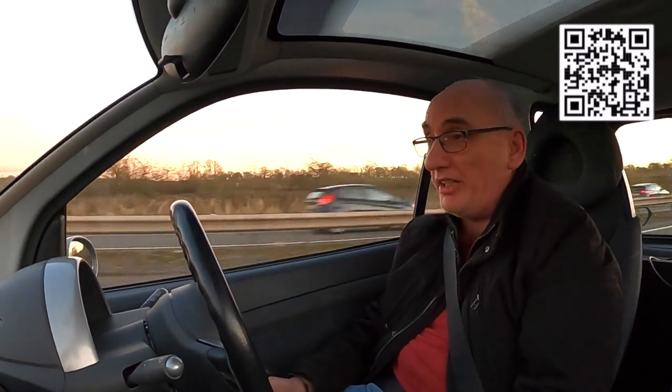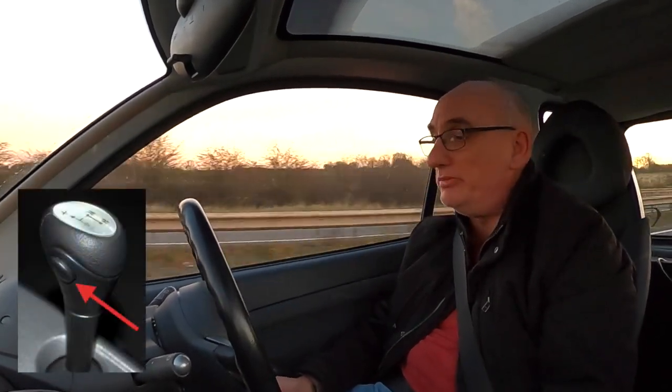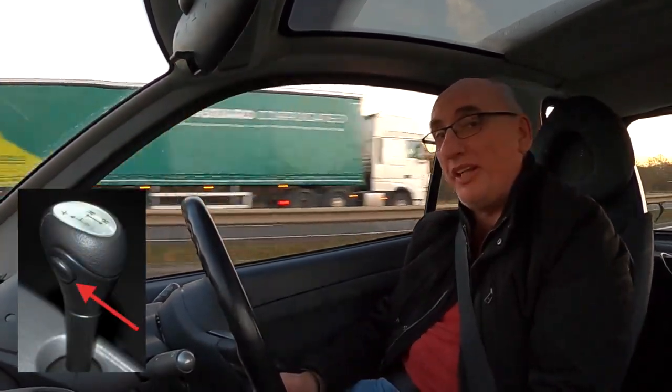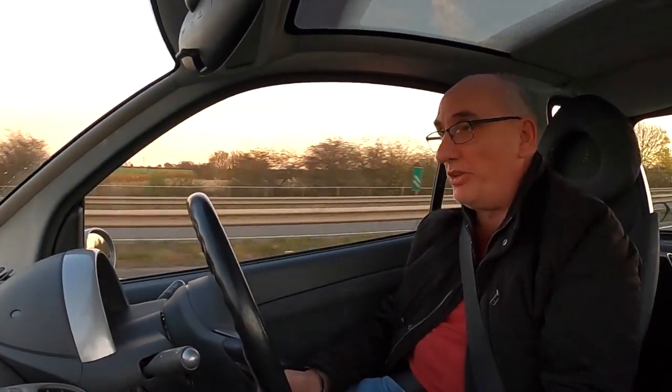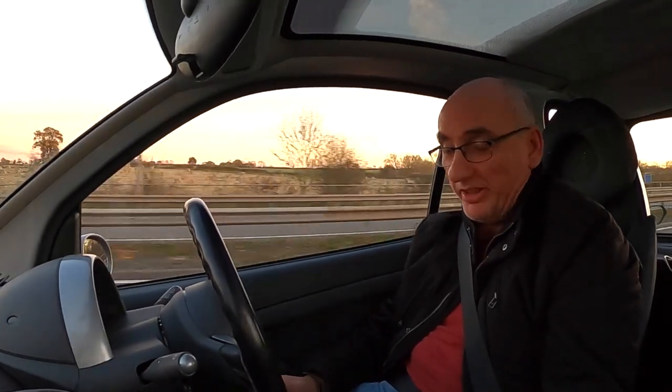If you own a Smart 450 and you want to know what gear you're in even though you're driving in automatic mode, you just press the button to put it into manual and the display will change from the A for automatic to whatever gear you're in. We are currently in sixth, or top gear. Press the button again, back into A.